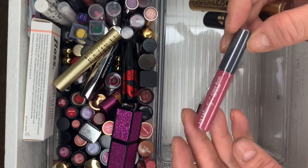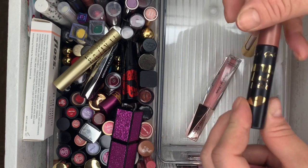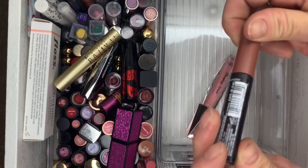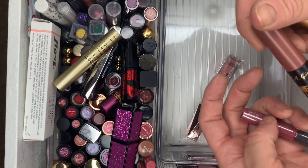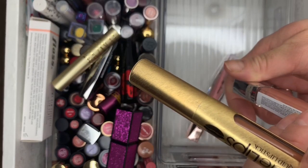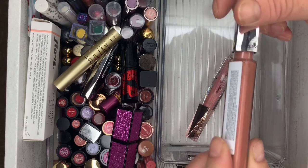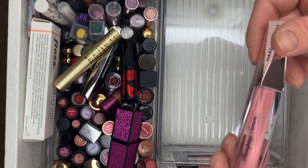Then Top Beauty in the shade Olivia — sealed, wow. L.A. Girl Metal Lit Metallic Liquid Lipstick — never used it. Shade is Smolder. Grande Lips Plumping Liquid Lipstick. And Revlon HD Smoky Topaz — I think I tried this one.